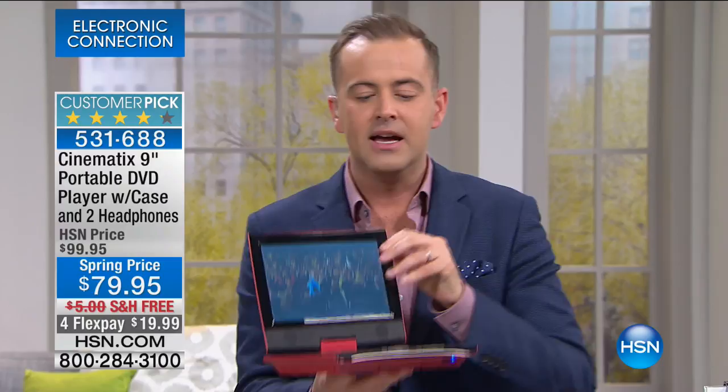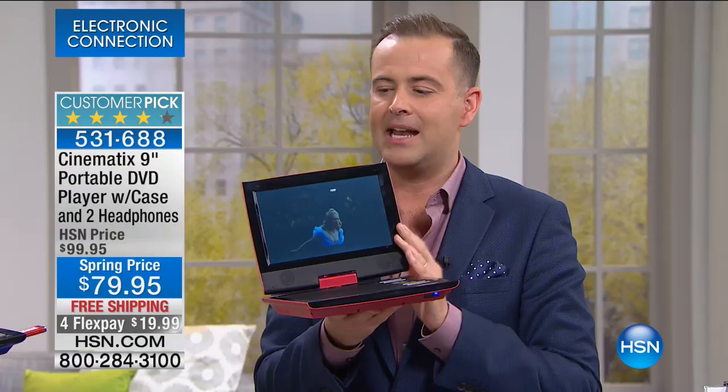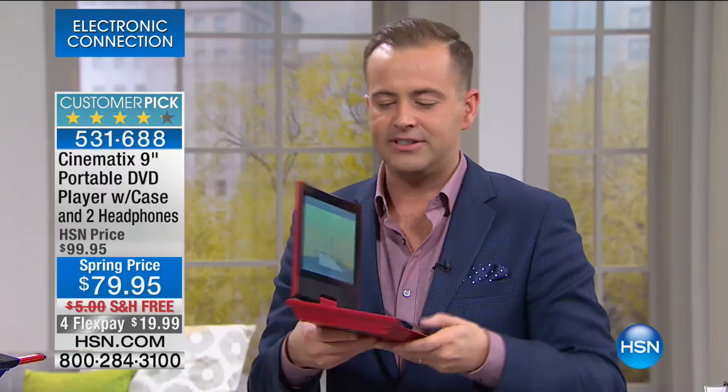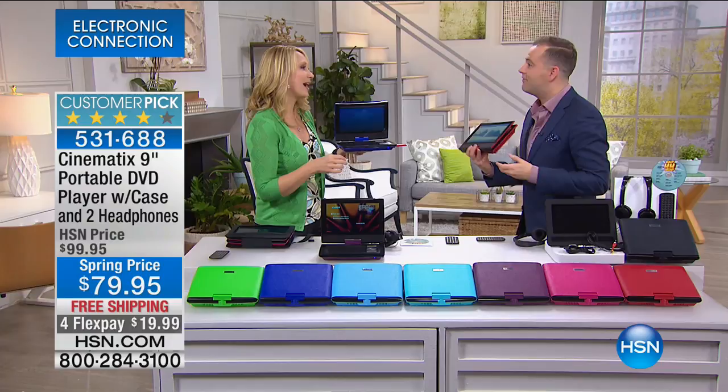At 79.95, it's the lowest we've ever seen it — it's on the essentials list, a staple to have at home. You can find portable DVD players at 79 elsewhere, but they have a smaller screen, no SD card slot, no USB slot, no headphones, no headrest mount, and no versatility like this. The swivel screen, the longer-life battery — these are the things that matter. This is actually a private-label product manufactured to our specifications right here at HSN.